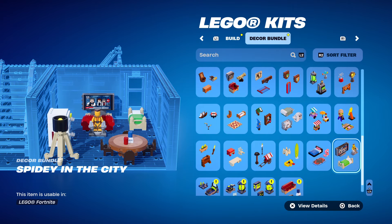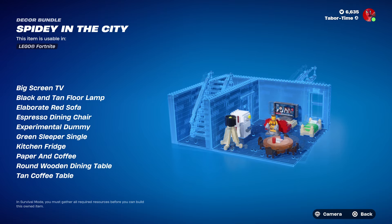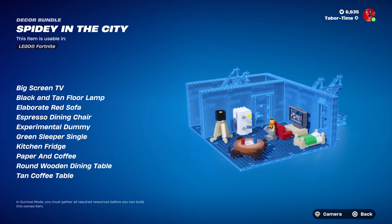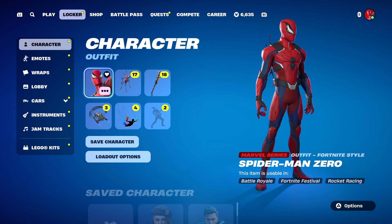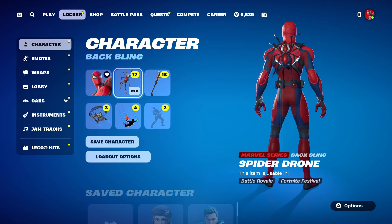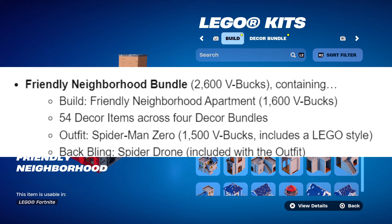The fourth bundle, Spidey in the City, includes a big screen TV, black and tan floor lamp, elaborate red sofa, espresso dining chair, experimental dummy, a green sleeper single, kitchen fridge, newspaper, round wooden dining table, and a tan coffee table. For the full Friendly Neighborhood Bundle it's 2,600 V-Bucks. You can also buy just the skin and back bling for 1,500, or the LEGO kit and decor bundles separately for 1,600.